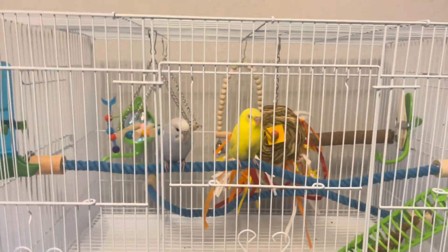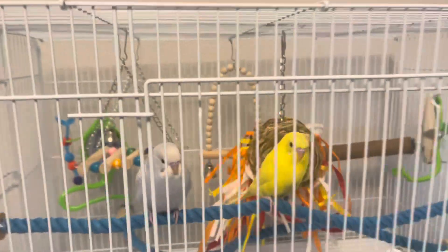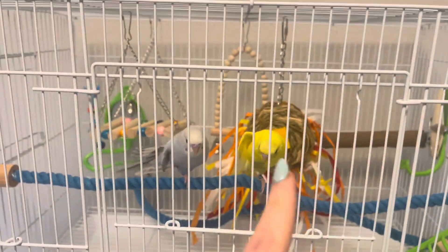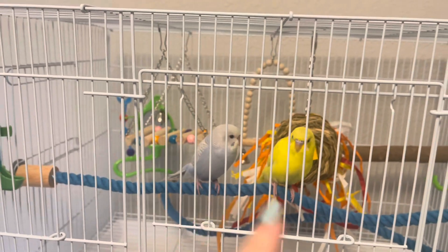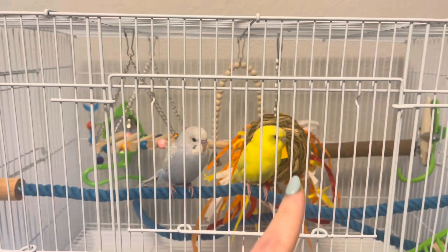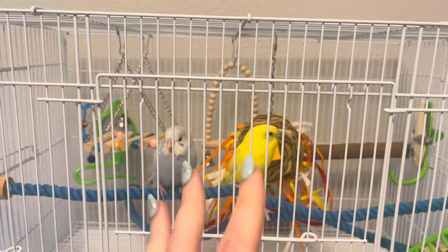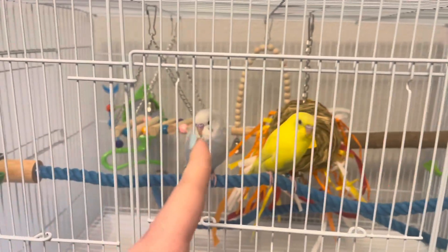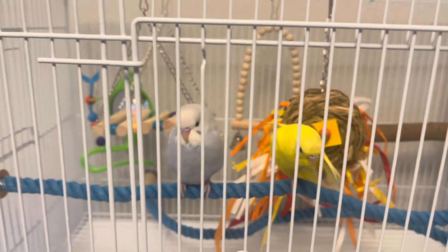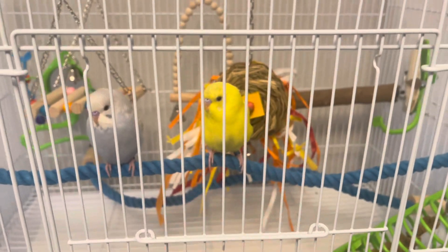These are our newest members — our little budgies, also known as parakeets. This is Mango, and this one we are going to name Finley or Dawson — we're not 100% sure. Mango is pretty gender neutral as a name. This one is for sure a boy, but we don't have a name for him yet.